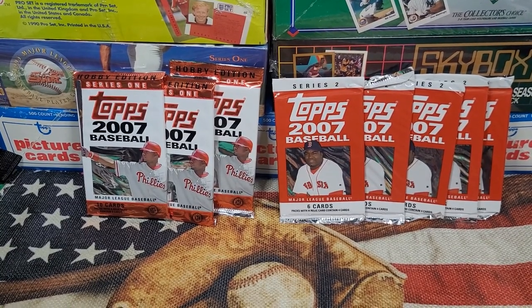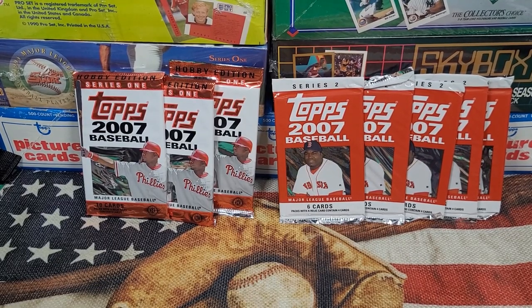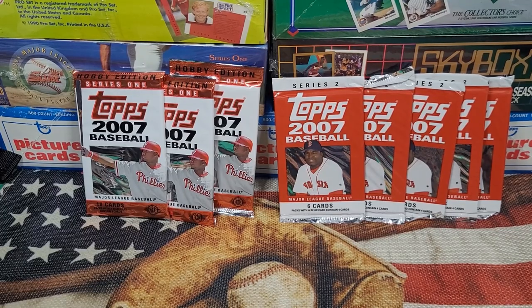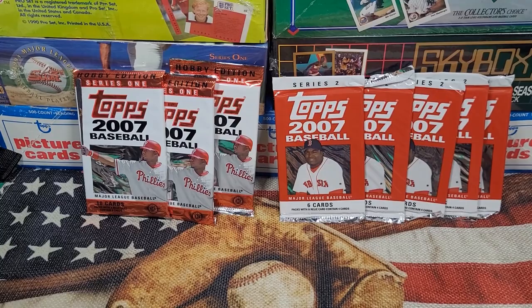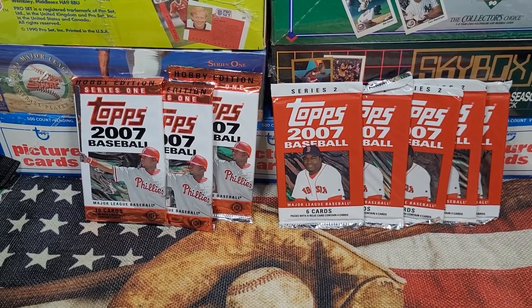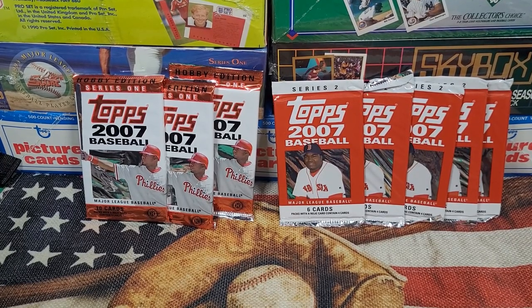Hey there y'all, Punkle here. Hope you've been having a great day — hope every day is a blessed day for you. I was thinking it's been a little while since I did a battle of the packs. I've got a bunch of 2007 Series One and Series Two sitting over here, and I figured why not — I've been having fun doing 2007s, there's a lot of great stuff in these packs. So I'm gonna do a battle of the packs.